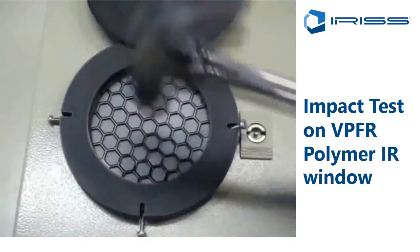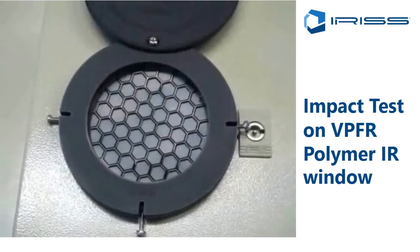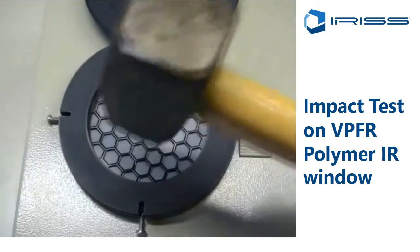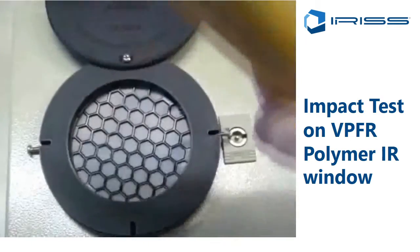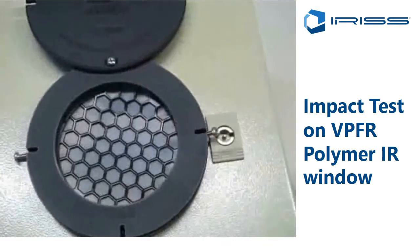As you can see in this impact test, the Iris infrared window polymer infrared window systems are super tough. You can take a five-pound sledgehammer and repeatedly beat it and it has no effect on the system whatsoever.